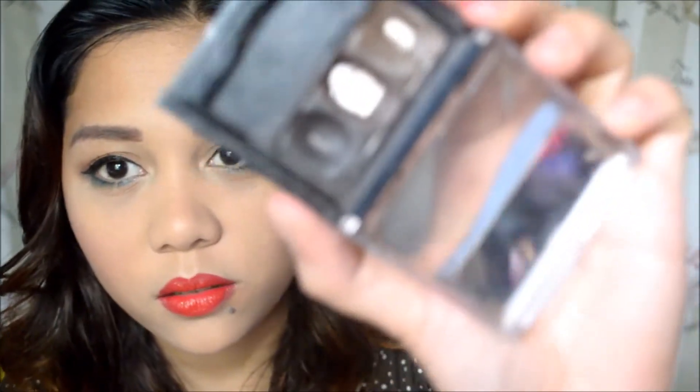My second to last product is the Into It Waterproof Eyebrow Color. As you can see, I've hit pan on most of the colors here because I use this every day — even when I go to the gym because they really last long. The powder itself is really nice. I do put a little bit of my Skindinavia Setting Spray on it to make it thicker and more opaque, but it works well without the setting spray too.